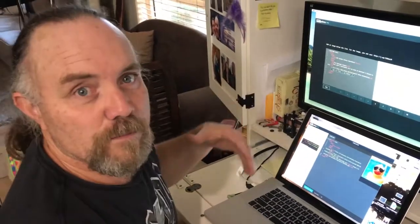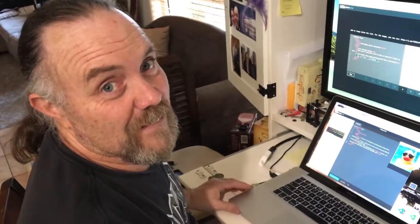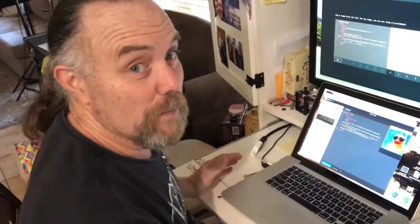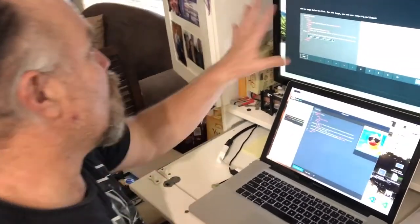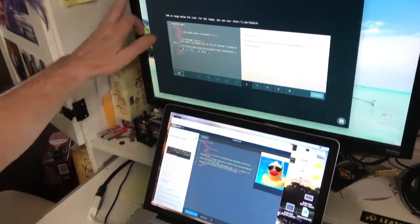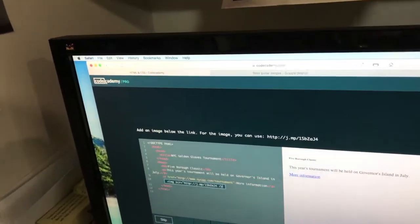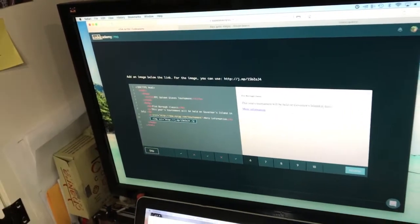It wasn't 20 or 30 years later though, because it was only just before I met you — so only about 15 years ago. Dave did nights and I did days, that's why we never met. But now I've come online and I'm in the middle of a test on a website called codeacademy.com, which teaches you how to do coding.